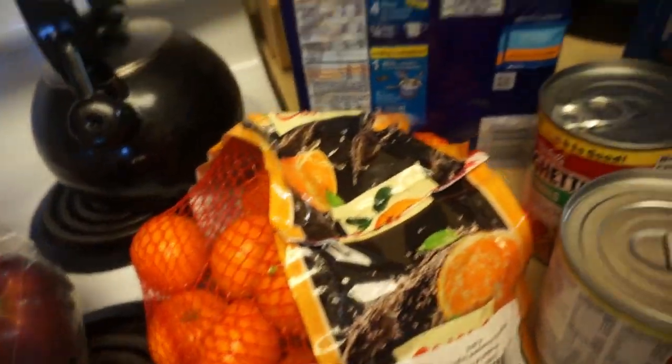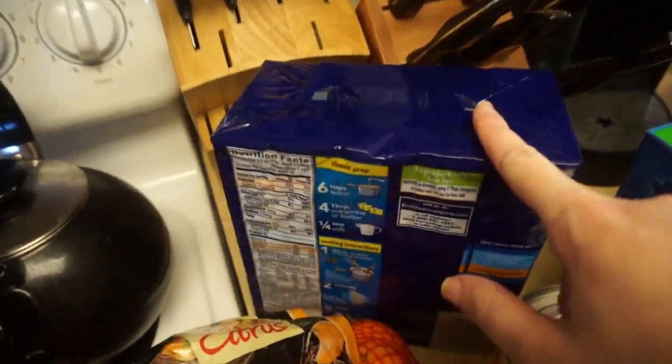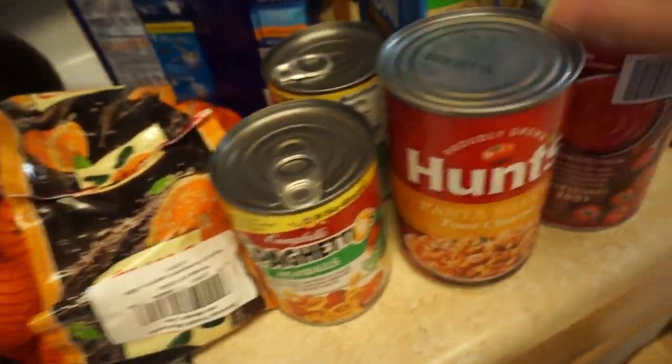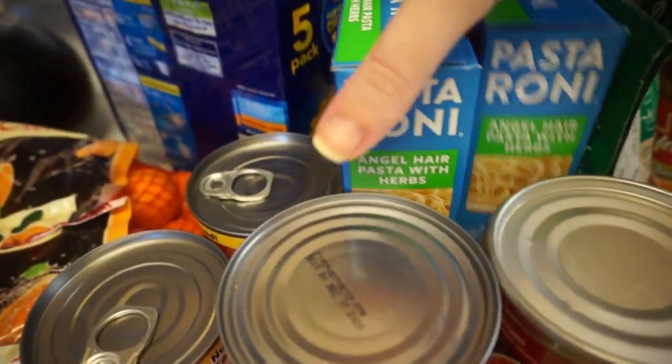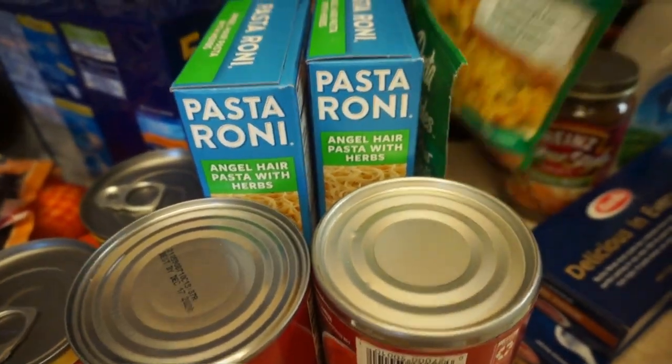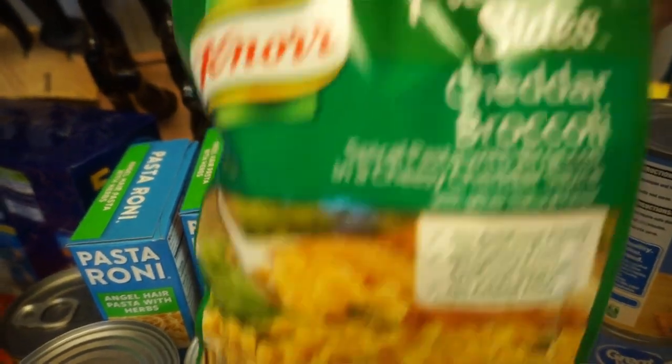Got apples, clementines, a five-pack of mac and cheese, two things of SpaghettiOs for the kids, some pasta sauce, two of these angel hair pasta with herbs pastaronis, and then two of these pasta sides — cheddar broccoli. I love these for quick side dishes.